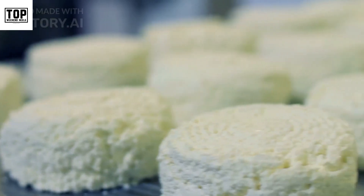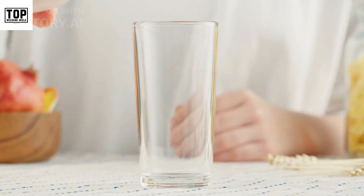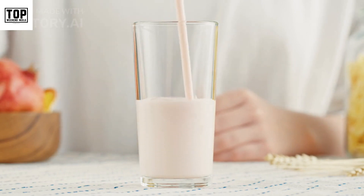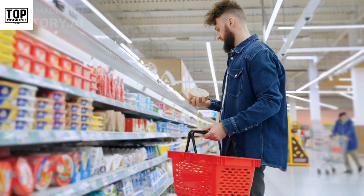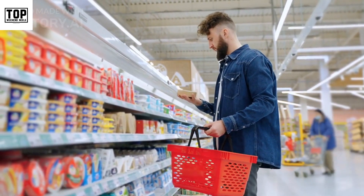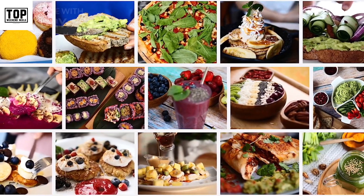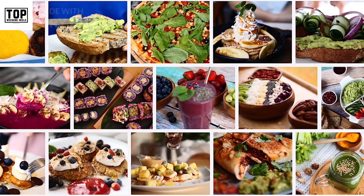5. Dairy products. Most dairy products such as milk, cheese, and yogurt are naturally gluten-free. However, some flavored or processed dairy products may contain gluten, so it's essential to check labels. Stick to plain, unflavored options or those specifically labeled as gluten-free.